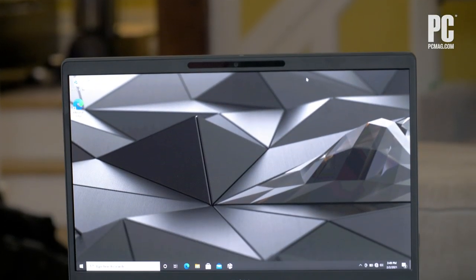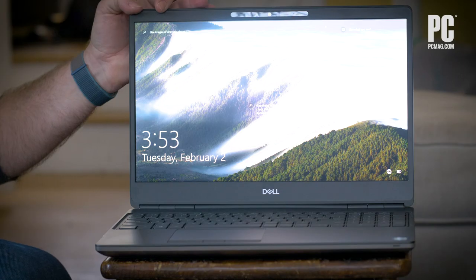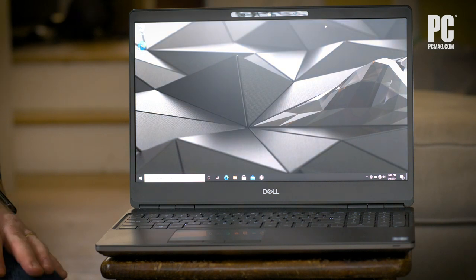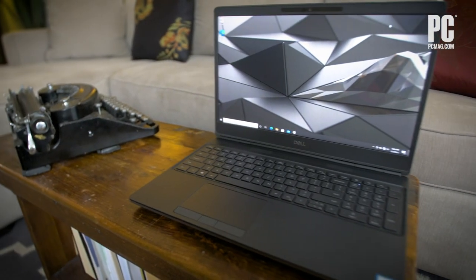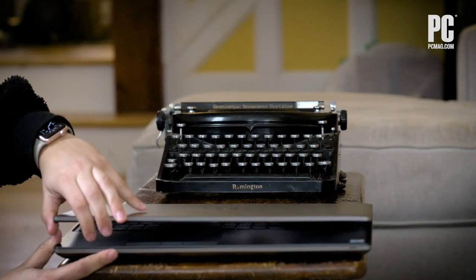Colors on the super-sharp 4K resolution display are simply gorgeous, and it's only the second-best screen that Dell offers for this machine. The system even has a proximity sensor that puts it to sleep when you walk away, and wakes it up when you return.